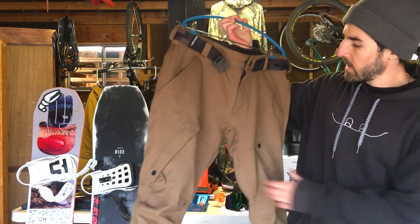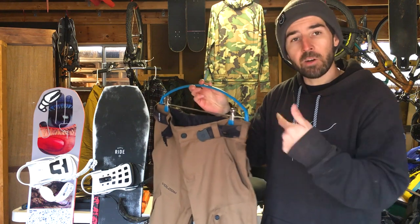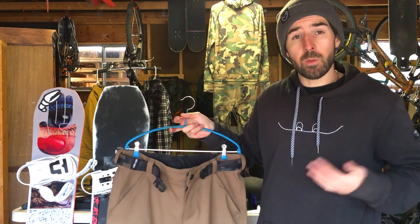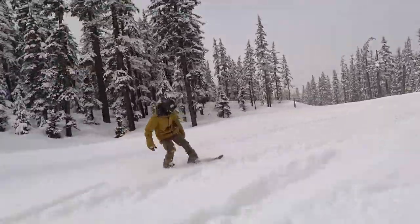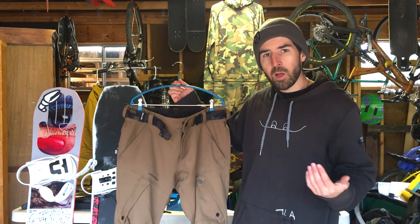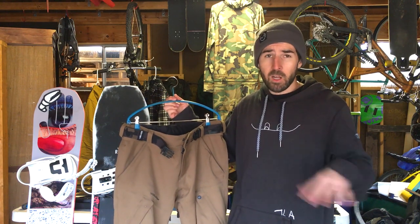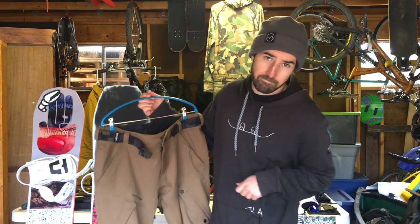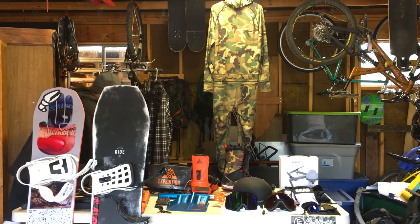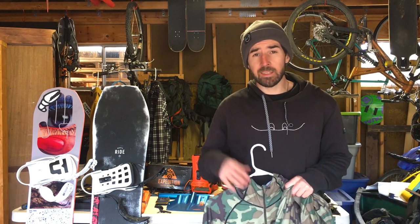For pants, I'm running the Volcom articulated pants — really comfortable and waterproof. A cool feature is that you can zip the Volcom pants to the Volcom jacket, which is great on powder days for keeping snow out. I also want to call out this Arcade belt — it's stretchy with a quick buckle, really snug and secure. I'm not thinking about my pants all day wearing it, so check out Arcade belts.